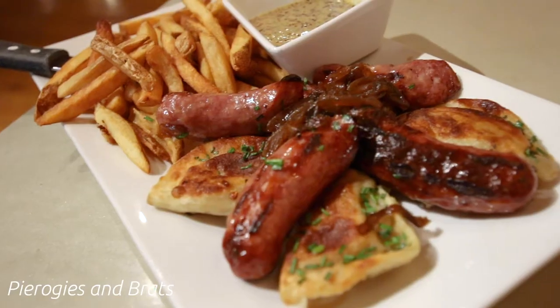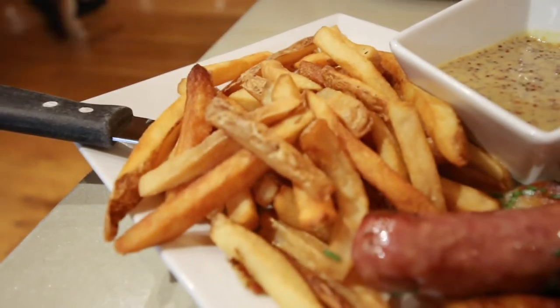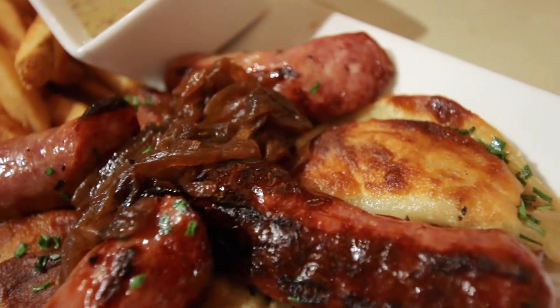Joanie B had the pierogies and beer brats — grilled mountain lager steeped bratwurst with cheese-stuffed pierogies topped with caramelized onions, served with a side of fries and brew house mustard. So good.